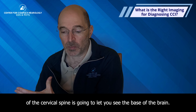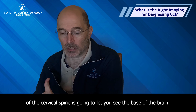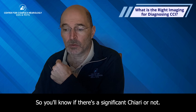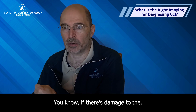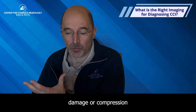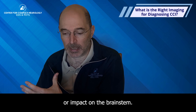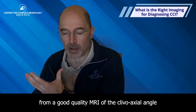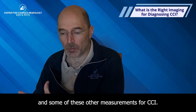A routine MRI of the cervical spine is going to let you see the base of the brain. If you've already had a brain MRI, you'll know if there's significant Chiari or not, and whether there's damage or compression of the brainstem. You can make measurements of the clivoaxial angle and other CCI measurements from a good quality MRI.